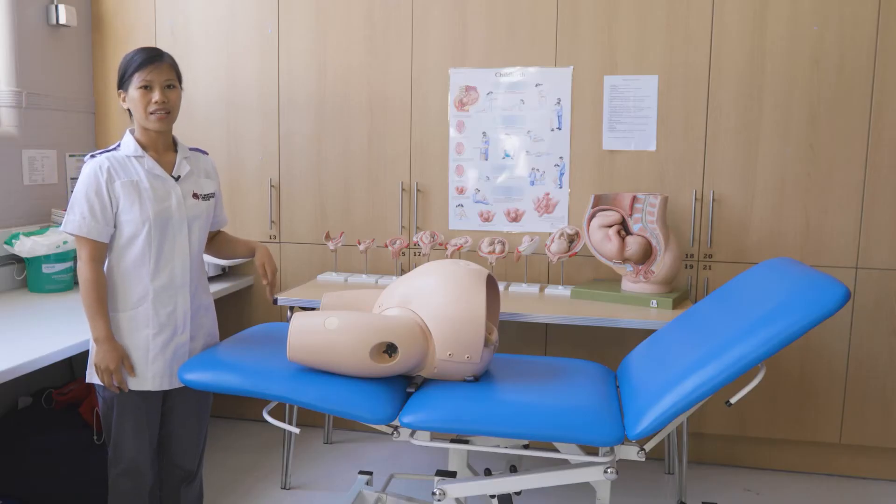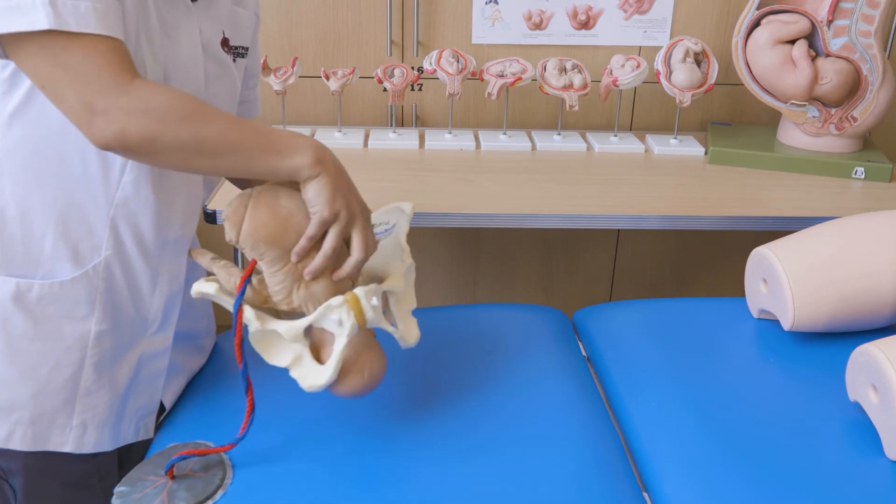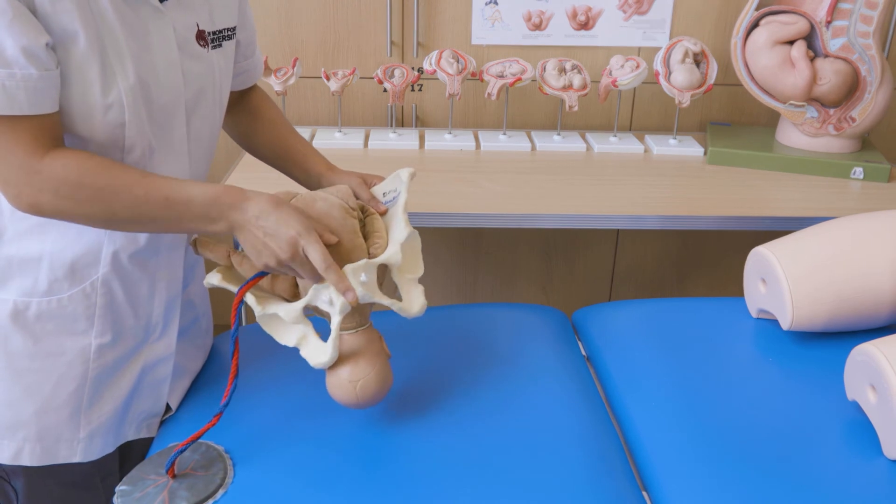Here we have access to the maternal abdomen, the centre, foetus, and the foetal heart sound. With this we are able to practice abdominal palpation and the auscultation of the foetal heart.